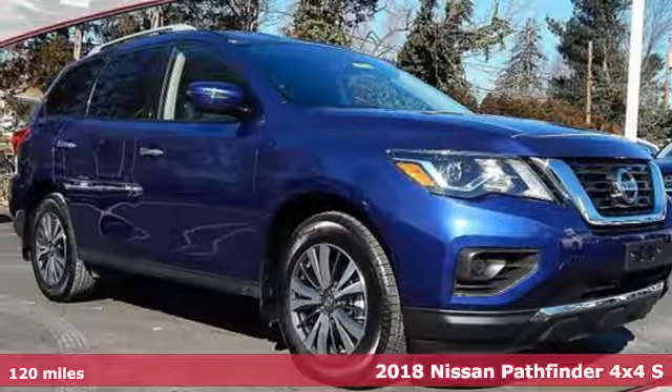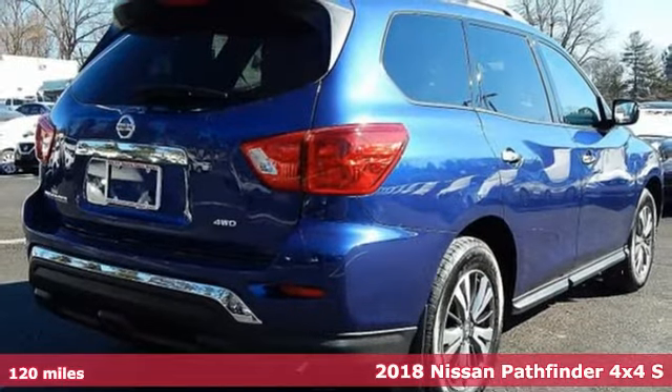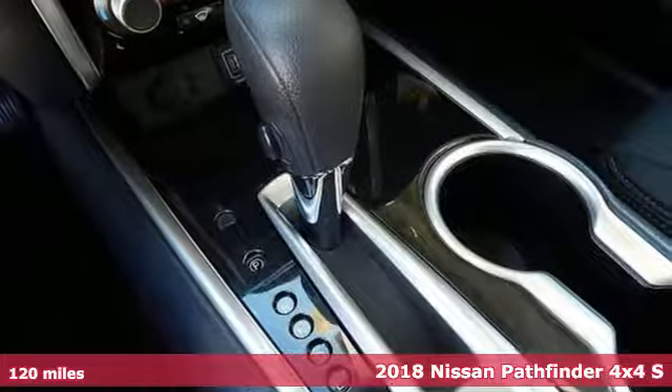It's a certified 2018 Nissan Pathfinder. Nissan, built for the human race. It's equipped for all your driving needs and wants.